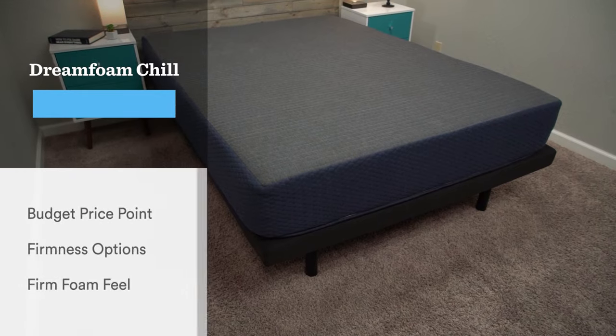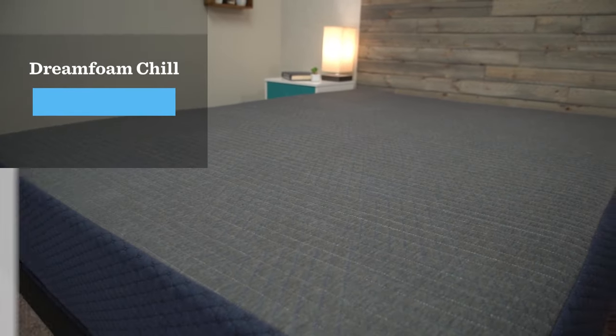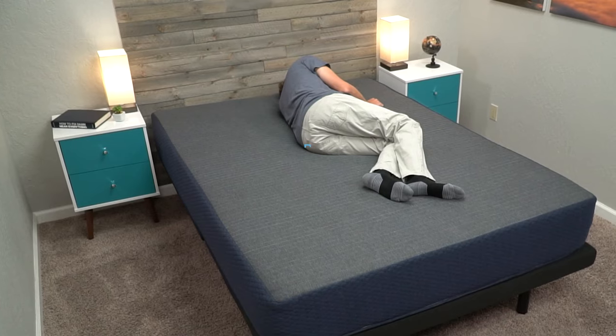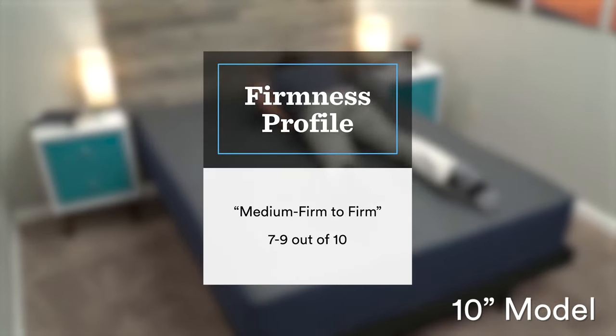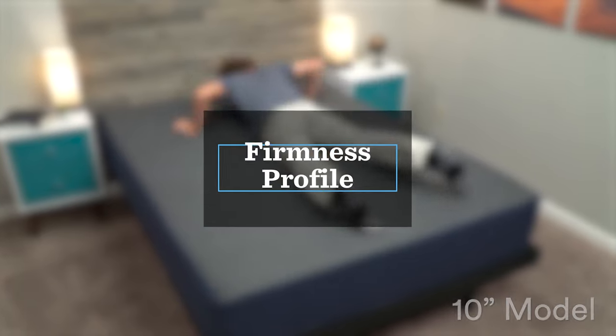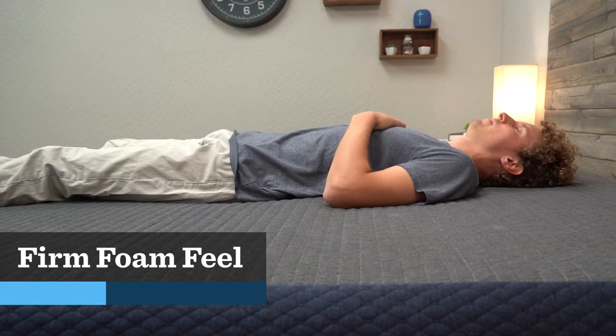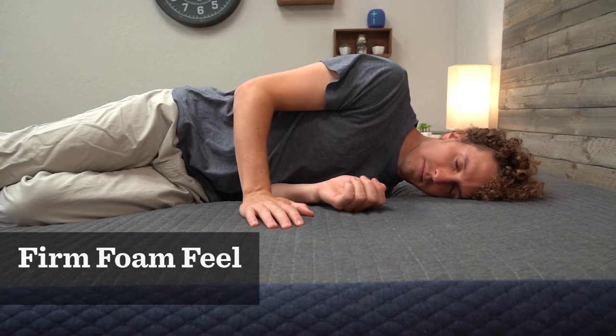Next up on the list we're going to talk about our best ultra-budget firm mattress, and that's going to be the DreamFoam Chill Memory Foam Mattress. The main thing to keep in mind with this bed is that it comes in several different profiles, which is going to affect the firmness. The model we tested was the 10-inch thick model — that's their baseline — and we found that bed to be quite firm, right between a medium firm and a firm, so a really good option for back and stomach sleepers. If you want something firmer than that, you'll probably want to check out the 8-inch model. On that 10-inch model specifically, even though memory foam is in the name, you're not really going to be getting a dense memory foam feel like on the Nectar — you're going to be getting more of a firm neutral foam feel.